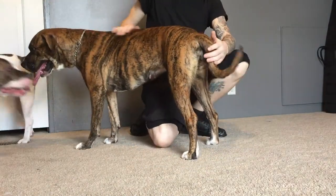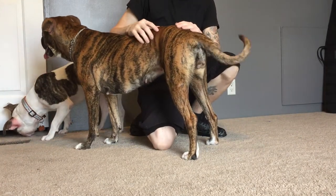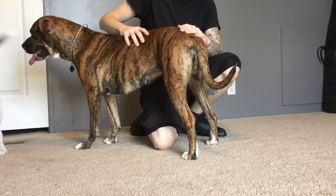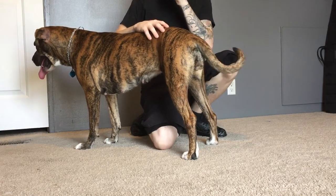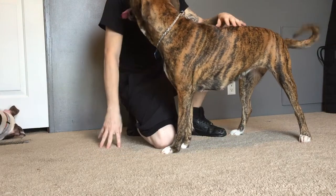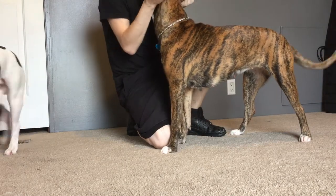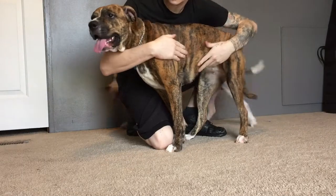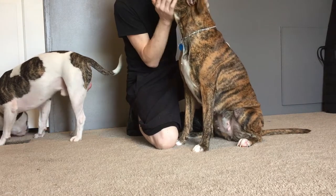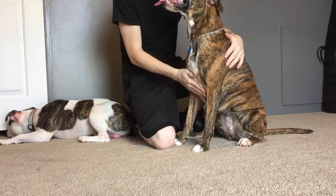Whenever I do breed these dogs, I'll probably keep one and the rest are going to go to good homes. I don't want to let these dogs go to anyone without talking to you first, meeting you, maybe even seeing the home. Because I'm very passionate about these dogs. I do not like animal cruelty. I don't like seeing dogs that are getting abused and not treated right. They're part of the family, so you're going to love them — that's all they want.